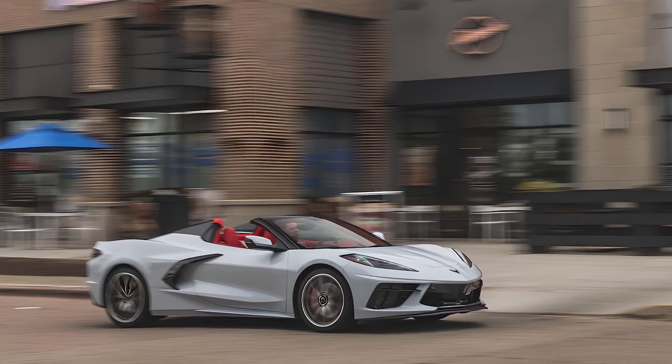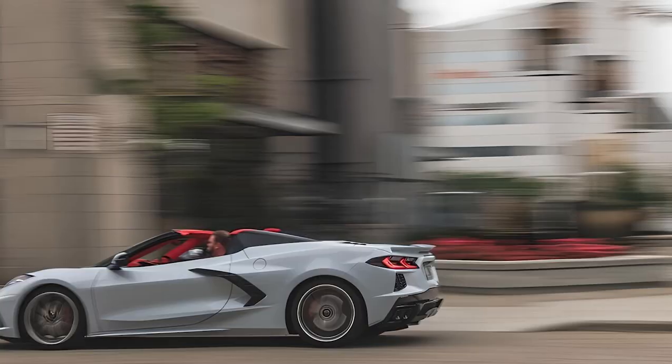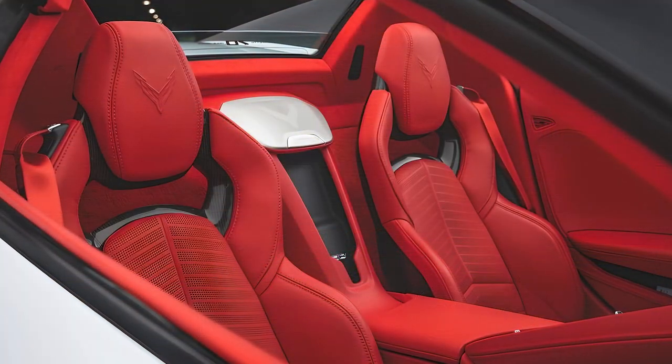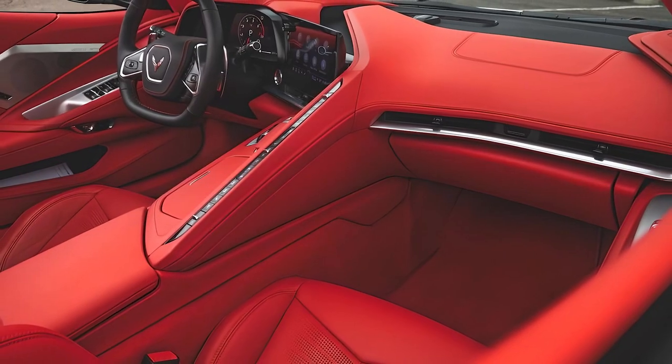The Z51 option also adds an electronic limited-slip rear differential, more aggressive brakes, and summer tires. With its formidable engine and precision engineering, it delivers breathtaking acceleration and top-notch performance. Feel the thrill of the road with the Corvette's exceptional handling and responsive steering.